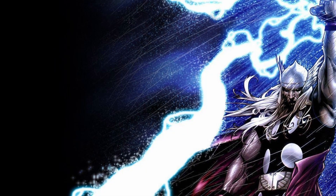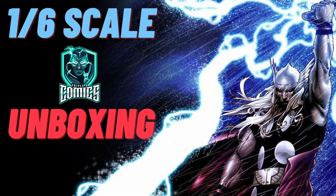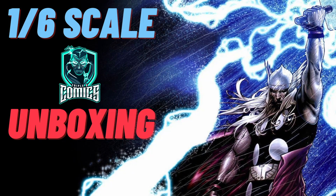How's it hanging, YouTube? Peter here, you ginger Geordie geek. Welcome back to the channel for another 1/6th scale action figure unboxing.